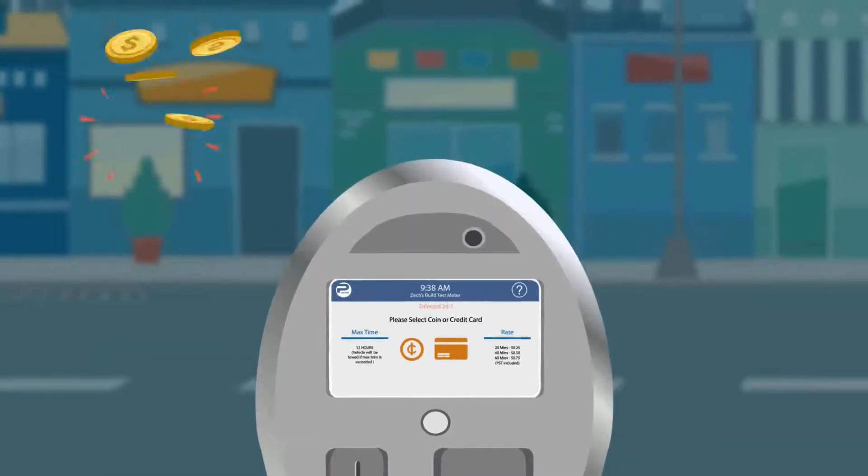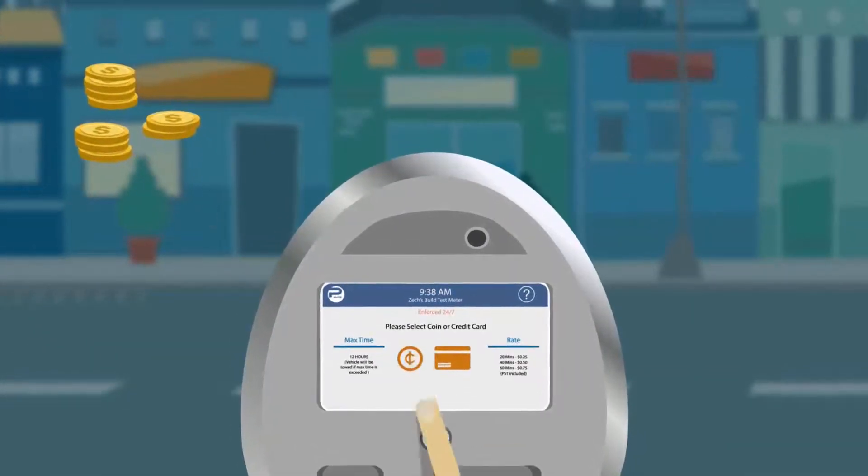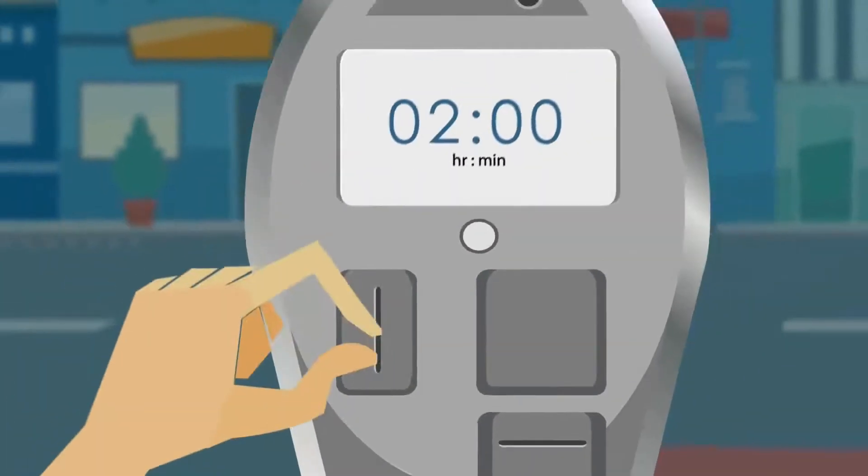You can pay for your parking with coins or your credit card. If you wish to pay for your parking with coins, simply insert them into the coin slot until you reach the amount of parking time desired.